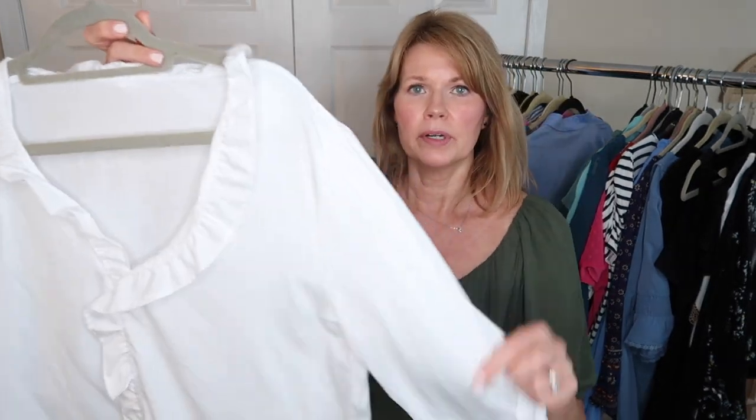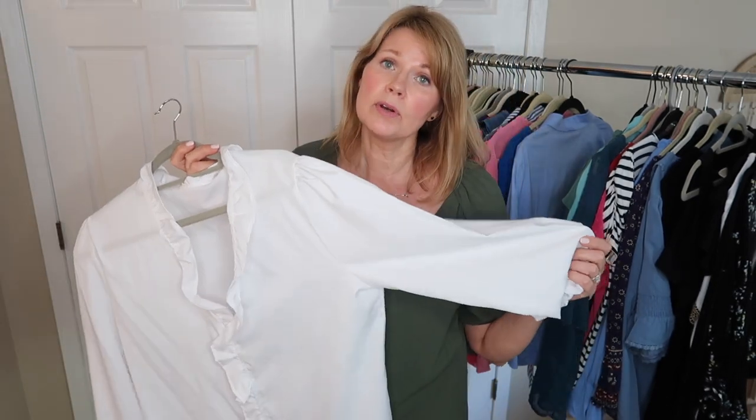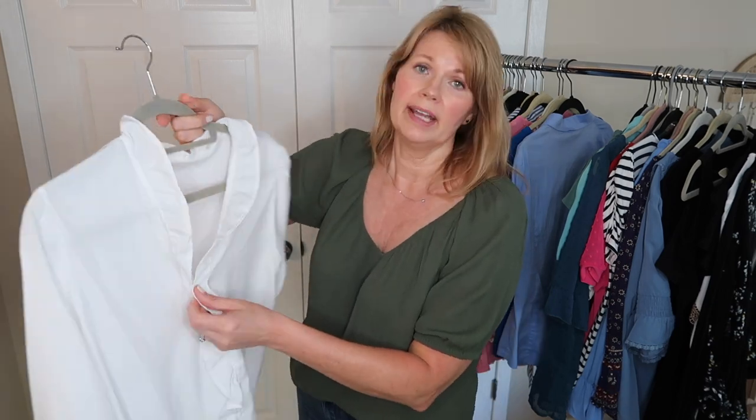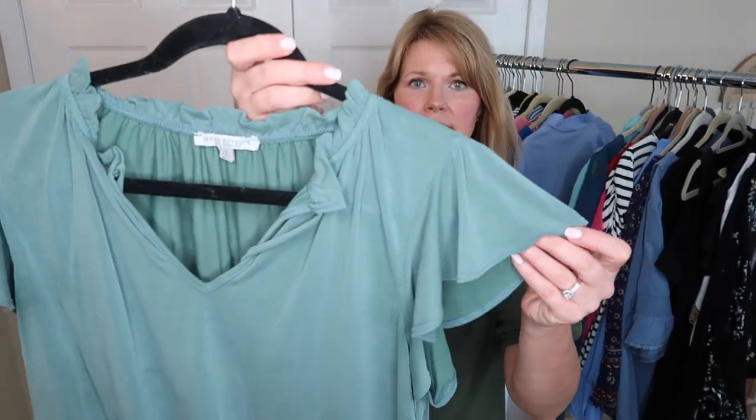This top I ordered from Temu in the spring — I think it's really cute and surprisingly some clothing from Temu is actually very good quality. But it is kind of plunging in the chest area, and I think that bothers me enough that I'm not wearing it. I haven't worn it since I purchased it, so this one is going. This little sage green top with flutter sleeves and a tie at the neckline — I love this color and I've still worn this, so this is a keeper.